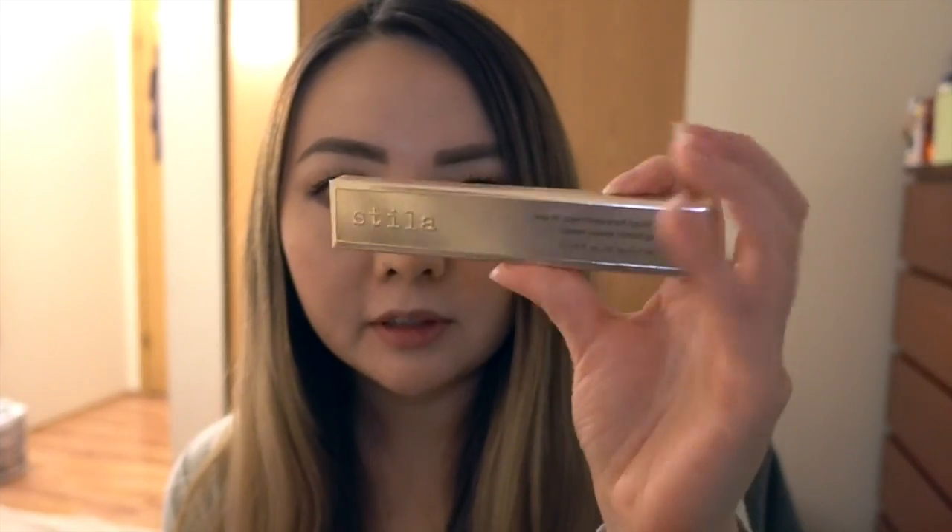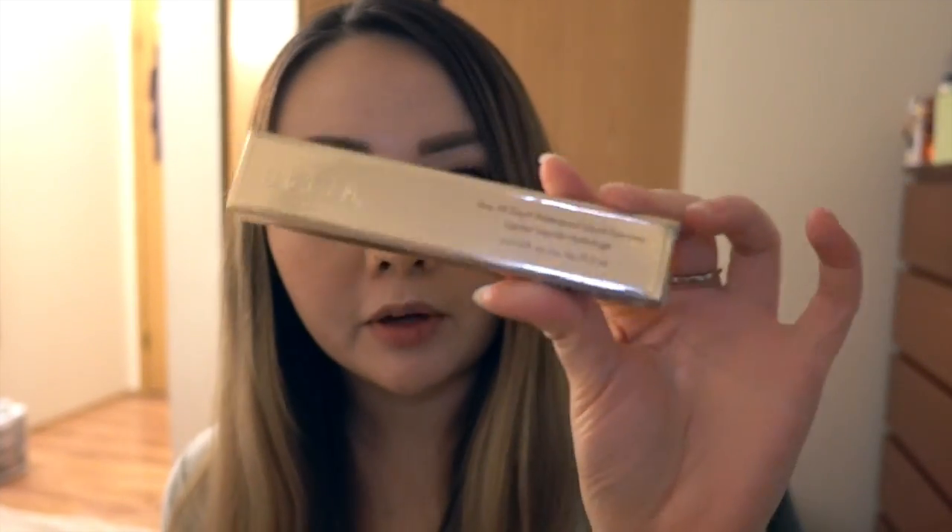Next thing I got is the Stila Stay All Day Waterproof Eyeliner. I love this one, and I also love the Kat Von D Tattoo Liner, so I kind of switch between the two — just whatever I find easier or see first.